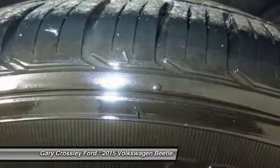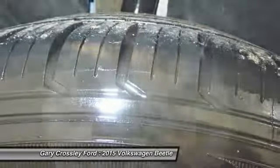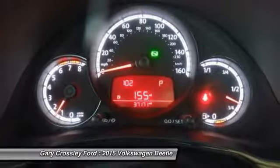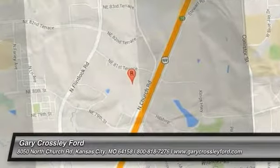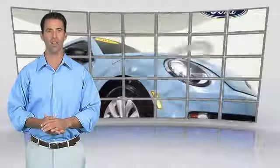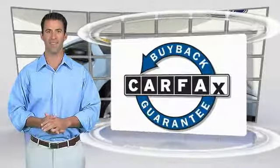Wouldn't you look great in this vehicle? Stop in today and see for yourself. This is a one owner vehicle with the Carfax Vehicle History Report. Be sure to find a complimentary copy of this report online or contact the dealership. This vehicle qualifies for the Carfax Buy Back Guarantee.